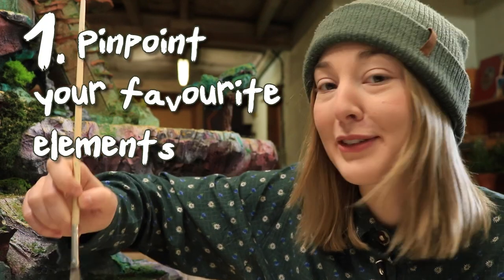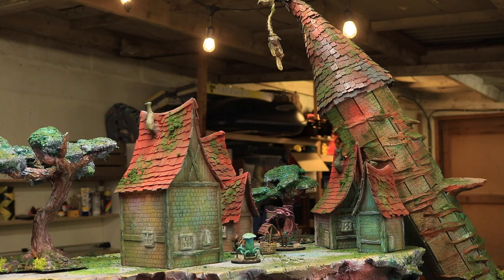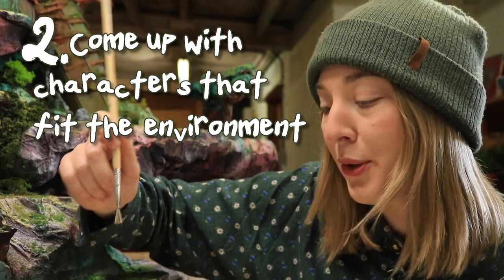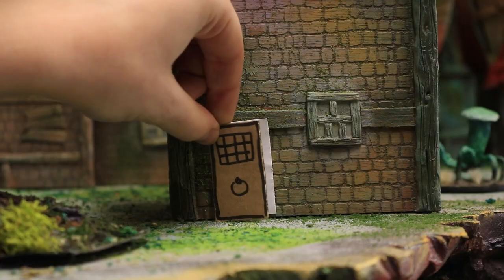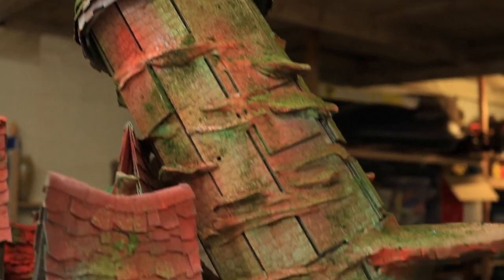So here are a few tips for making your terrain into stories. Number one: pinpoint your favorite elements. This is the easiest way to start — just think about what's cool. I really like this huge tower, so that'll be my story. Number two: come up with characters that fit the environment. You've made their home, but who are they? I've got a mushroom-infested wizard's tower, so of course I need a wizard in distress.